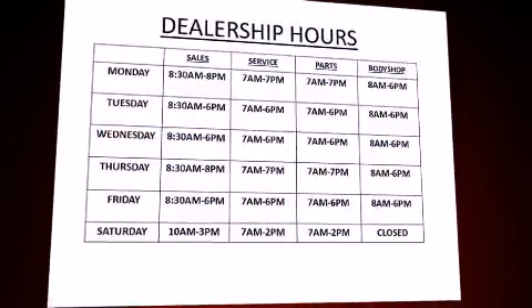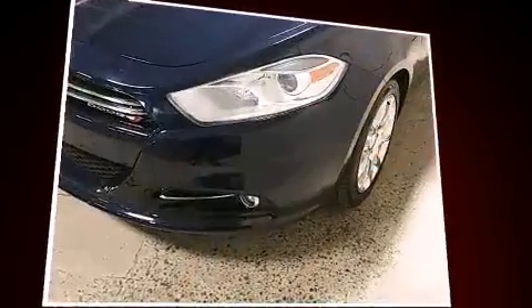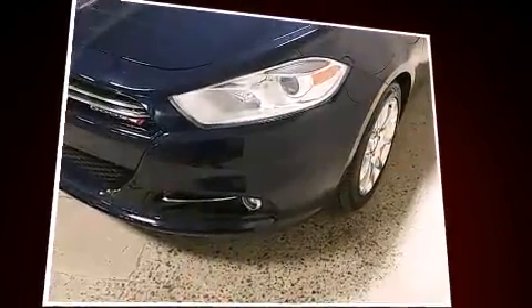Step into the 2013 Dodge Dart. With just over 10,000 miles on the odometer, this four-door sedan prioritizes comfort, safety, and convenience.